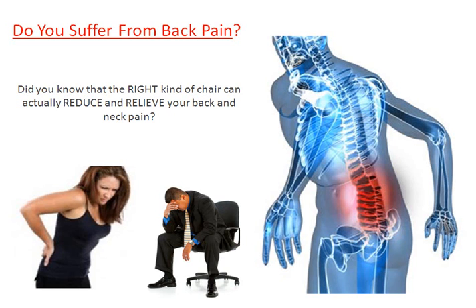So let me ask you, do you suffer from back pain, especially while sitting down in your desk chair? Did you know that the right kind of chair can actually reduce and relieve your back and neck pain?